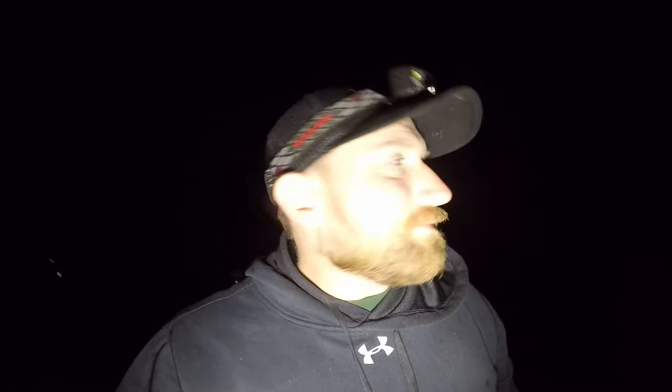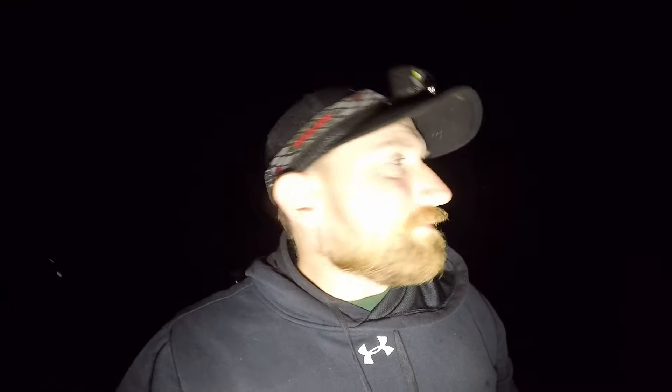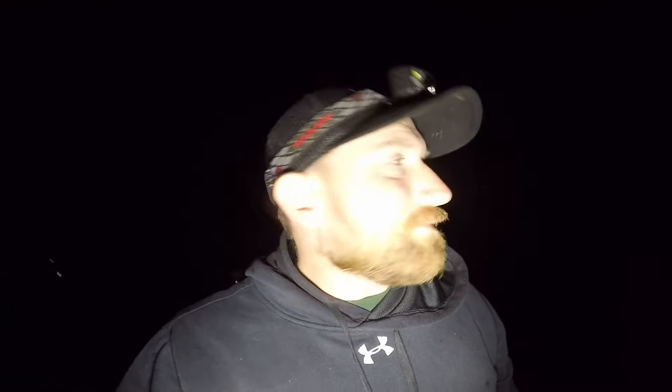Got them — about like the rest of them. Got another one. Probably help if I open my bail. Bites on that one. Yup, got them.